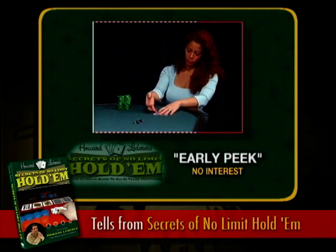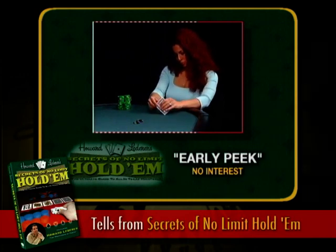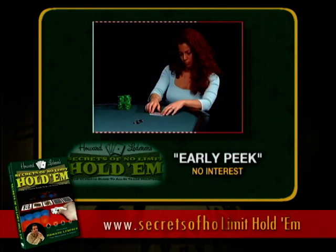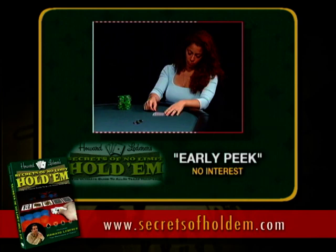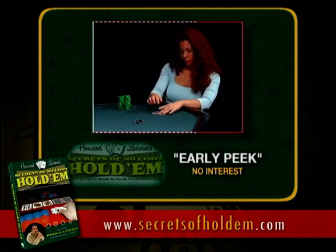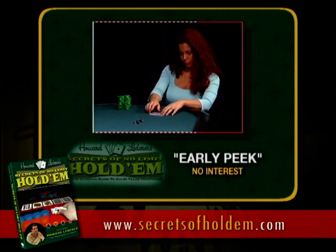This is a very difficult tell not to give off if you look at your cards before it's your turn to act. Janine's looked at her cards and she's not interested in the action — just looking down, waiting until it's her turn to fold. If I see this kind of tell, I'm going to go after her big blind 100% of the time if I'm in late position. Not all tells are the opposite — here she's being weak, and she is weak. You need to know when someone's telling the truth and when someone isn't at the poker table.